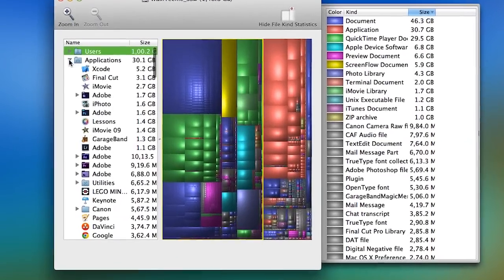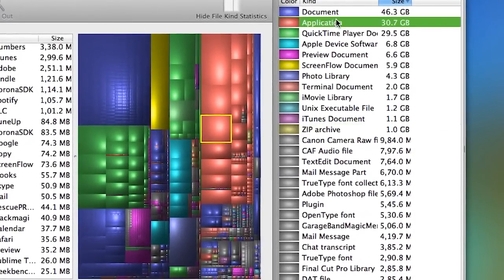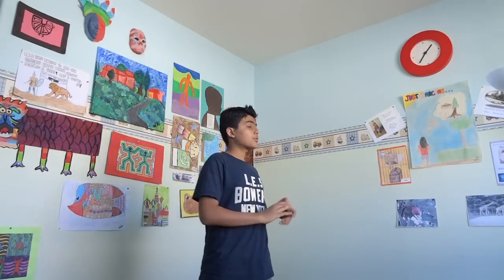Coming in at number 4 is an app called Disk Inventory X. What this app allows you to do is search your Mac for files that are taking up a huge amount of space, quite similar to Daisy Disk. I find it to be better since it's free, and though it may not have the best user interface, it works. I've freed up about 30 gigabytes of space on my Mac. I also made a video on it — you can click over here or find the link in the description. Just be careful while deleting files because you may delete some important files that your computer needs.